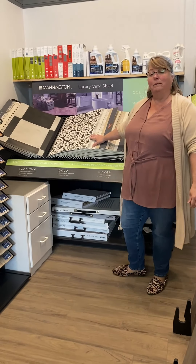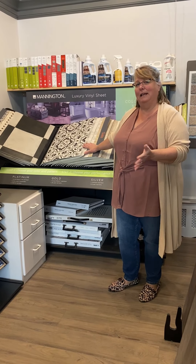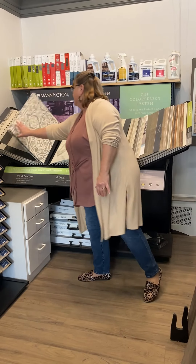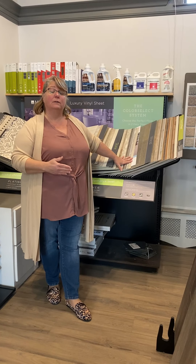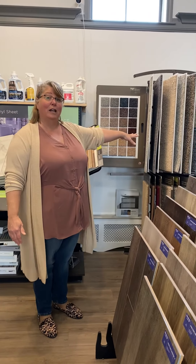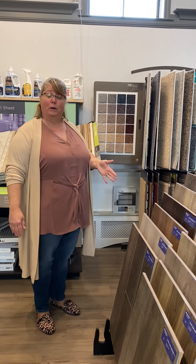Over here we have the Mannington Luxury Sheet Series. A lot of people have linoleum and think this is the same thing, but this is a little more updated — the designs are definitely updated. They have options that fit today's styles, including wood-look options. You can use the sheet vinyl when budget is a concern; it fits different budgets and is really long-wearing and comfortable underfoot. Lastly, we do have carpet here at Attleboro Flooring. We carry the Shaw brand, which is one of the best brands on the market today.